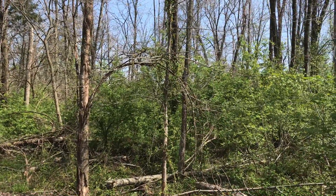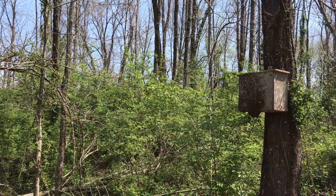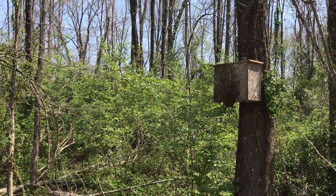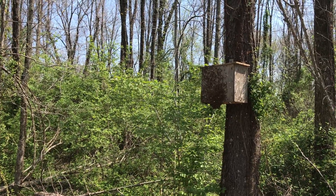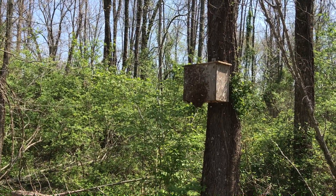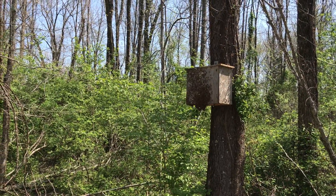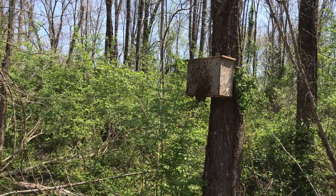A few days ago I posted a video of what scout bees look like on this trap, and I said at that time that I thought there would be a swarm in the next couple of days — and there they are. I just happened to come out of the house, took the day off work and was trying to get some things done around the homestead, and came out and saw this.